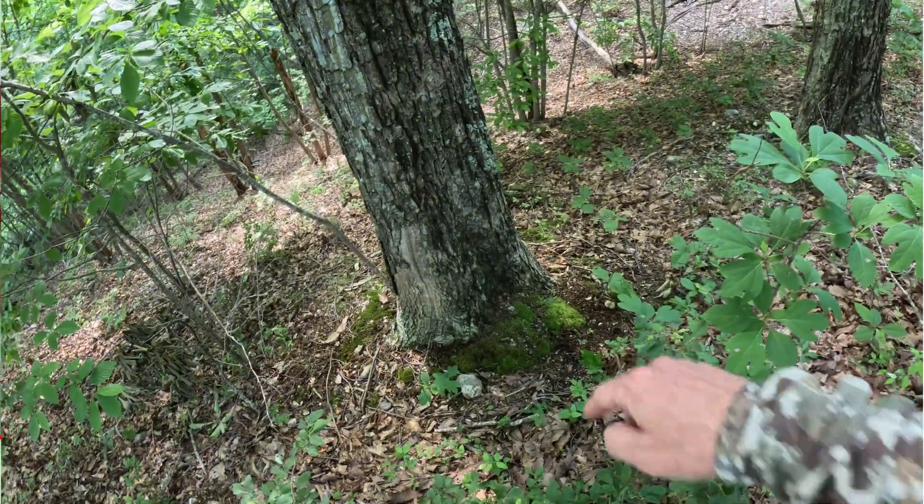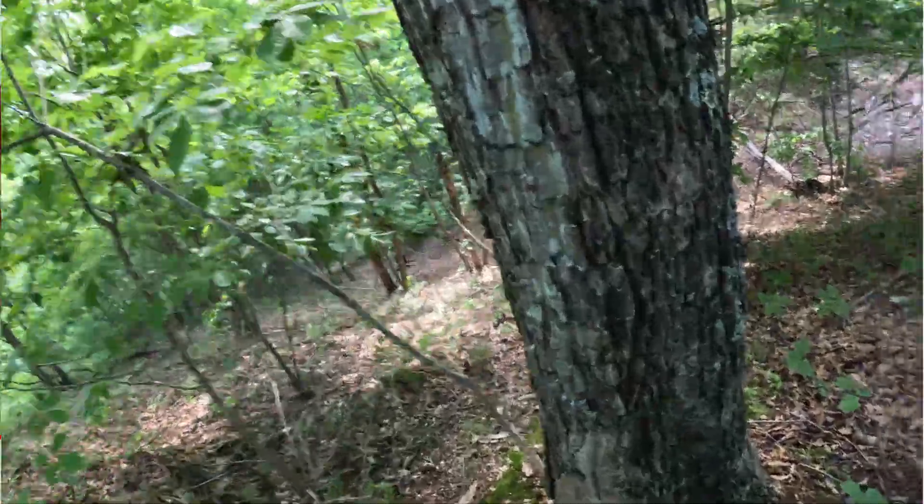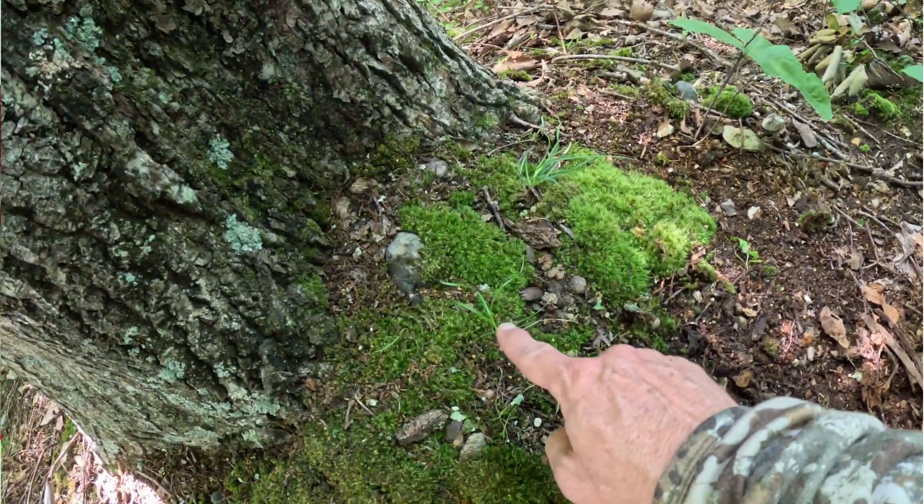We just have to verify these spots with actual scouting, but in the last five years what I'm finding is tenfold what it used to be.